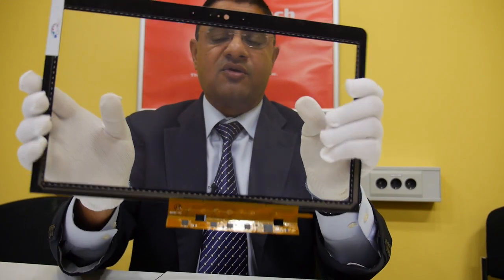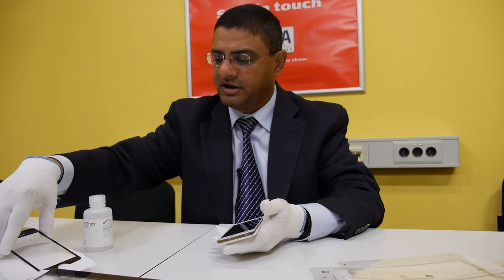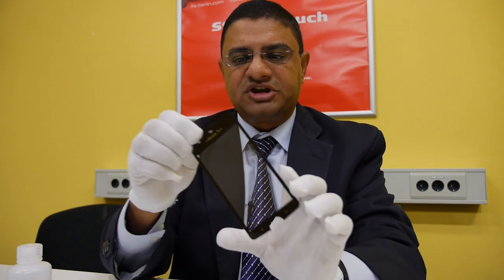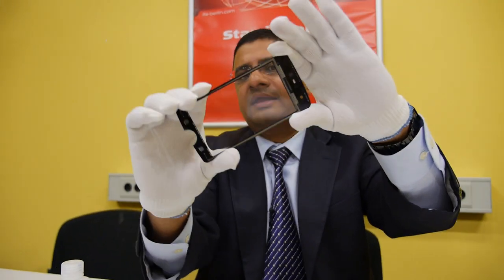This is a full touch sensor that will go on an end product. Let me also show you this sensor — here's another touch sensor that has our silver nanowire material. You can again see there is no pattern visibility. It's very, very transparent. And this would go into a phone.